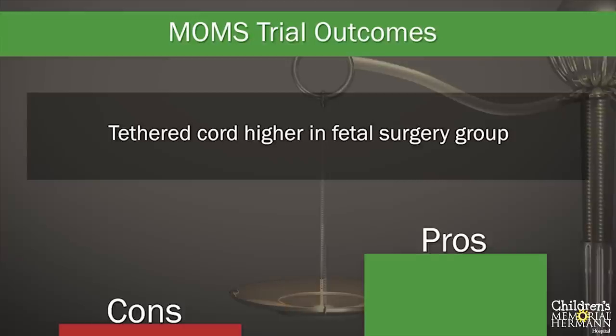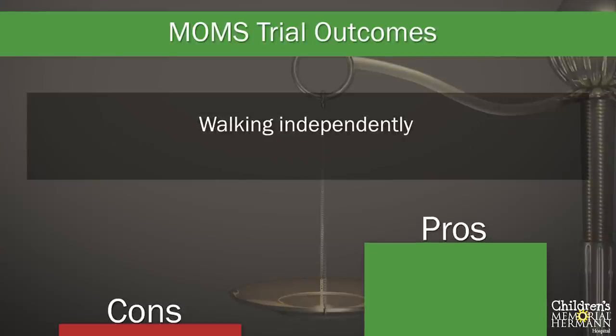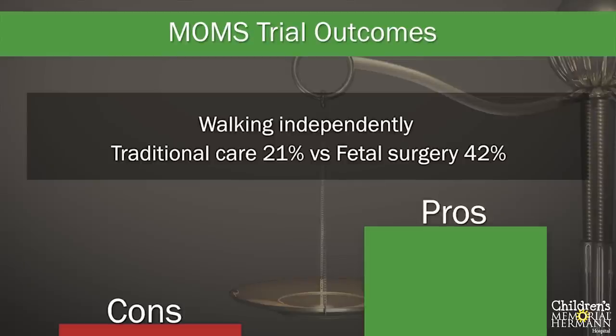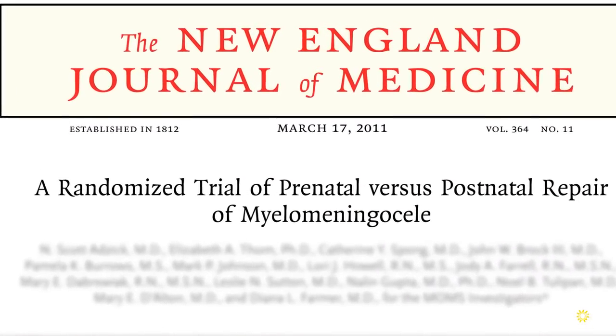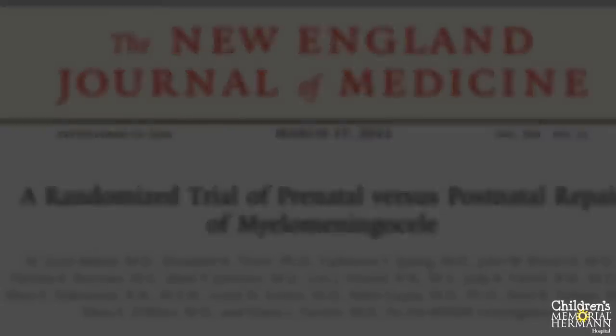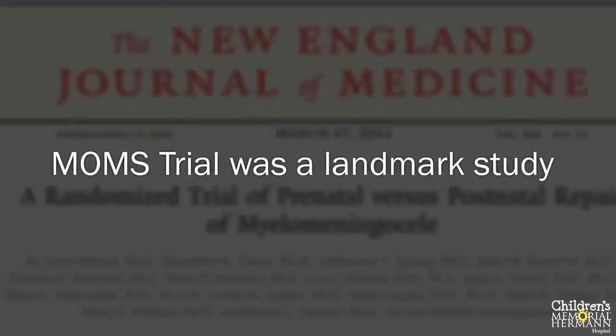At 30 months of age, neurological outcomes were reviewed. Mental development in both groups was similar; however, motor development scores were significantly better in the fetal surgery group. While the ability to walk depends on the level of the spina bifida lesion, the study found that twice as many children who underwent fetal surgery were walking independently — 42% in the fetal surgery group compared to only 21% in the postnatal repair group. Overall, the degree of disability in a child was lower among fetal surgery patients. The MOMS trial was a landmark study in the world of fetal therapy.